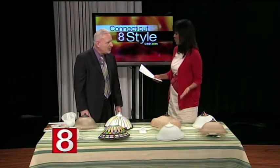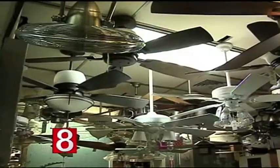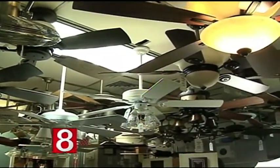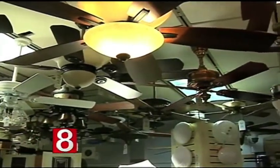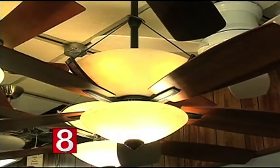Now, I understand you guys have the largest display of fans in New England? We do. We have over 125 fans on display, all different styles and finishes. So when you walk in, you see all of that. It's the biggest selection — any style, design, and finish you can think of.